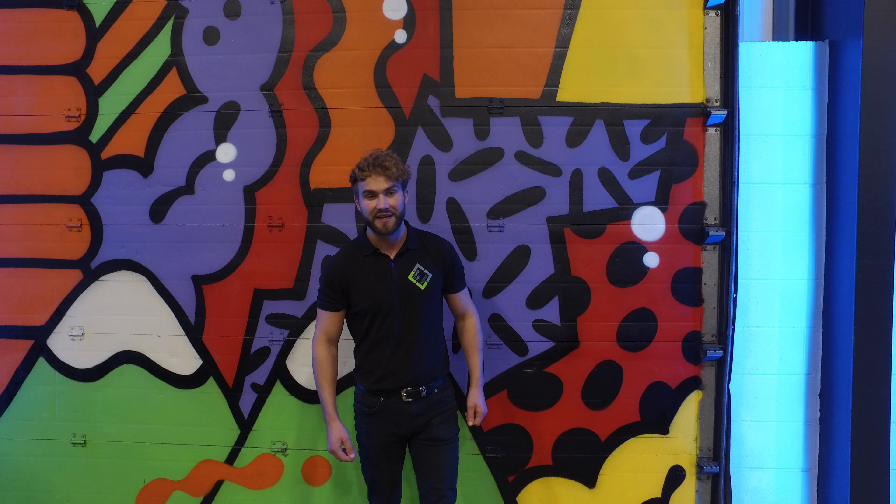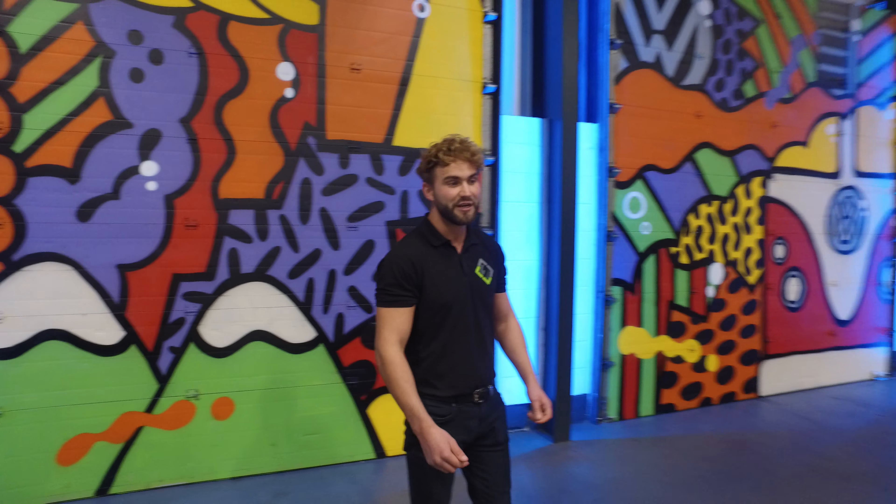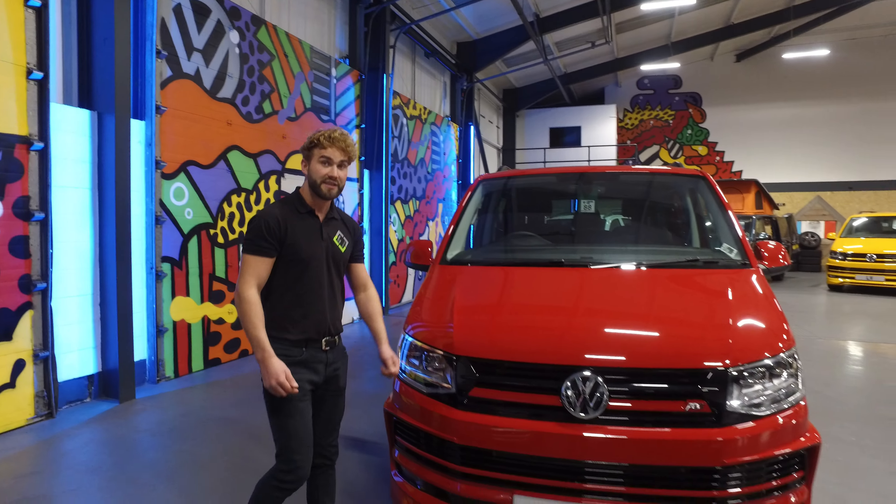Hi folks, welcome to Leighton Vans. Just a quick walk out this 2018 model VW Transporter T6 Combi in cherry red.